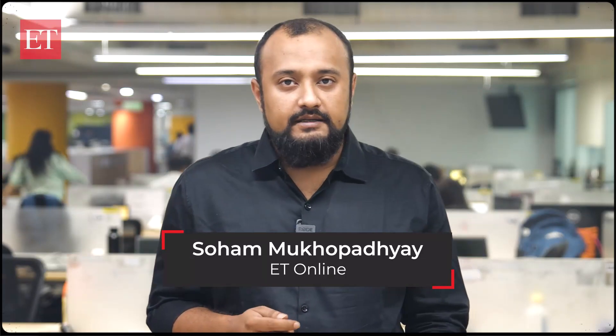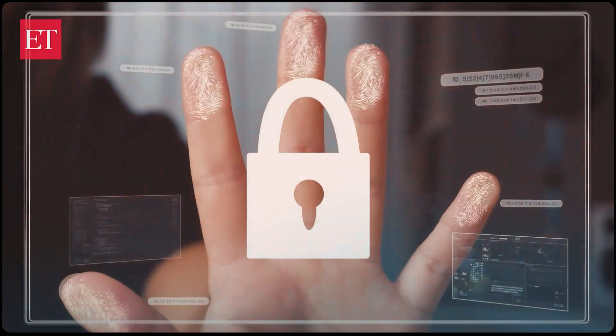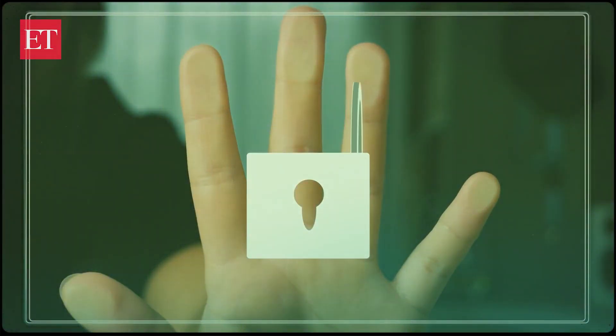Fingerprint, iris, and face as biometric modalities will get locked. After biometric locking, Aadhaar holders and scammers won't be able to perform Aadhaar authentication using biometric modalities.